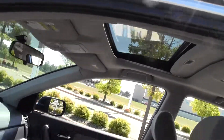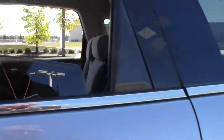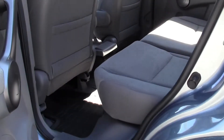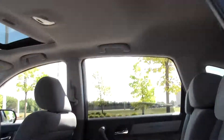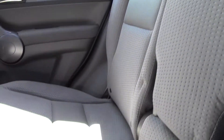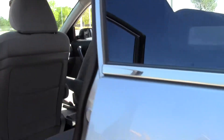Very nice — probably my favorite feature, I love the moonroof. Then in back, lots of room again. Nobody's going to be cramped. Just think of the vacations you'll have in this thing — they certainly won't be cramped and uncomfortable. Good headroom and legroom throughout.